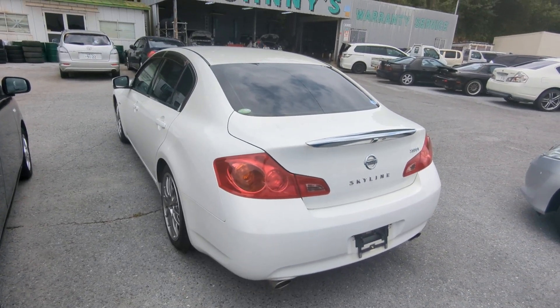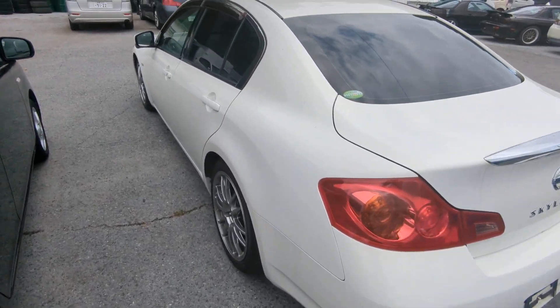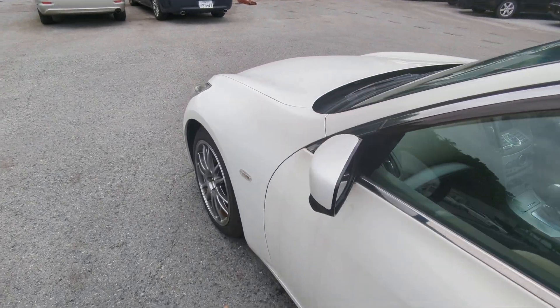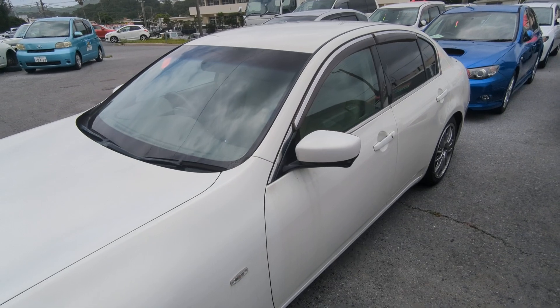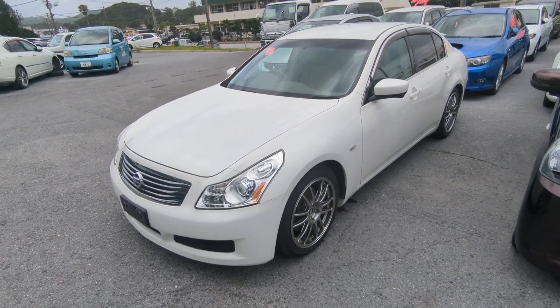This Nissan Skyline GT is a five-passenger vehicle in the 300 series category, so the larger category. Road tax per year is going to be 19,000 yen, which is about $160 right now with the current exchange rate. Road tax is due every April/May time frame, so we're going to take care of it for you this year — you won't have to worry about it till next year.